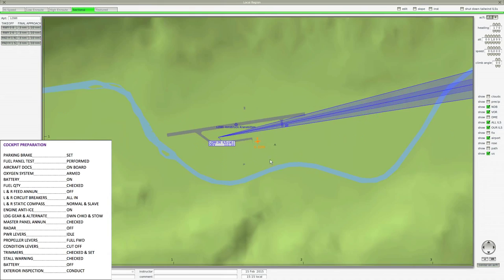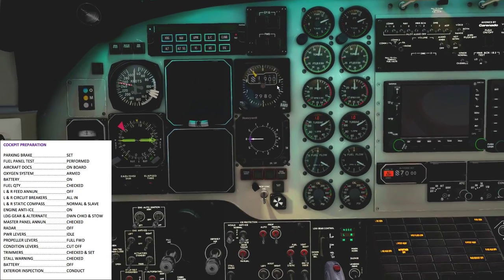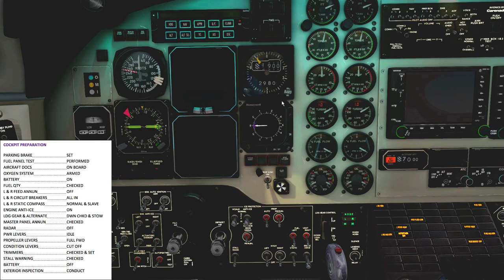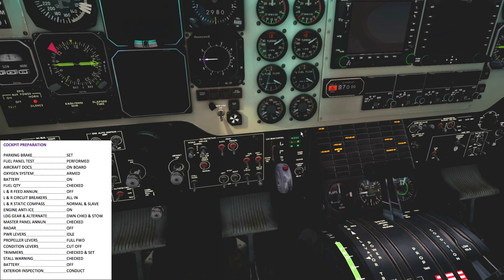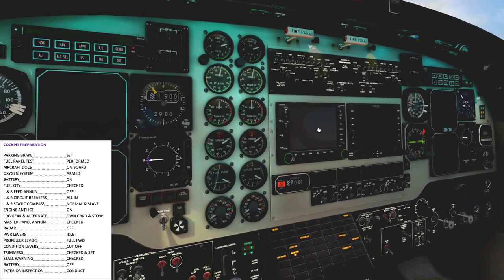Checking the static compass — we want to make sure it's reading correct. We are oriented to the south here if we look at the map. We're heading pretty much due south and the compass is reading 160 or 170 headings, so that's correct. Landing gear is down, alternate landing gear extension relay switch is okay, master enunciator panel was checked.